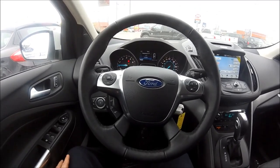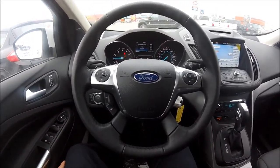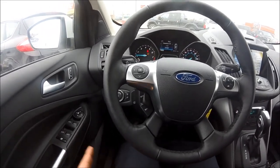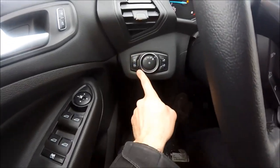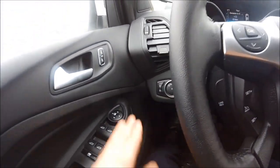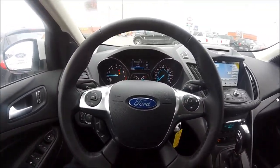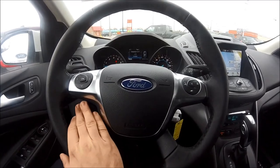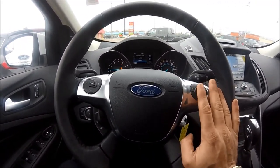Now that I'm in the cabin and have it started up, there's a ton of features on this package. Starting from the left, we have our automatic headlights, fog lights, and power lift gate control. All the mirrors and windows are on the door. Moving to the wheel, your cruise control, radio controls, Bluetooth, and cell phone controls are all on the steering wheel.